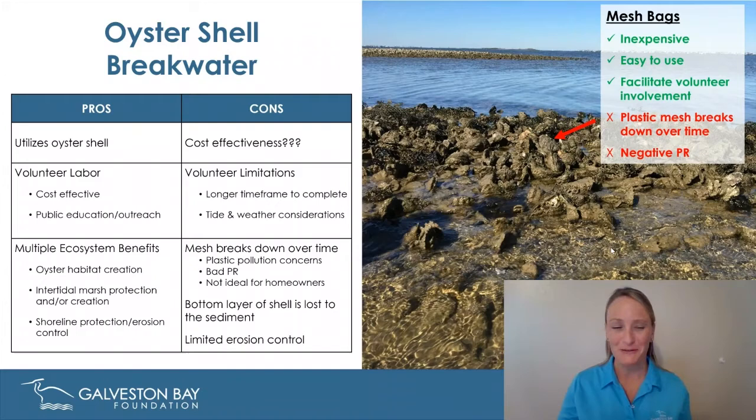Unfortunately, we are seeing some downsides to this approach. There's a question about cost effectiveness — while we're not paying for the shell material itself, the collection of it is not cheap. There is a cost-benefit analysis to weigh in using this shell and volunteers versus just paying a contractor to come dump rock. There are also limitations with volunteers — we have to keep health and safety in mind, and these projects take much longer. One project has been ongoing since 2014 — six years — and a contractor could probably install that rock in a matter of a month. We're also running into issues with those mesh bags: the material is starting to break down after years in the water. We do not want to be contributing to plastic pollution, with potential for wildlife entanglement. So we're looking to steer away from those mesh bags.